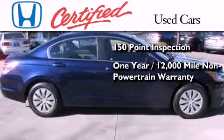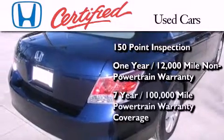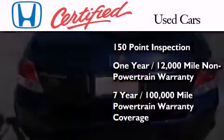on top of what's left of the original new car warranty, and seven years or 100,000 miles of powertrain warranty coverage.